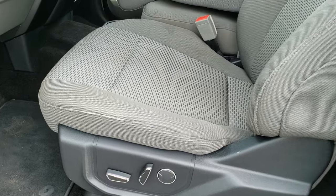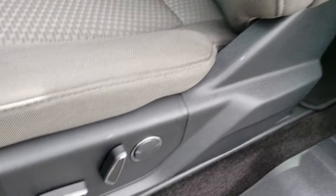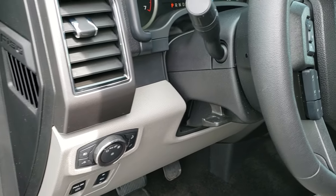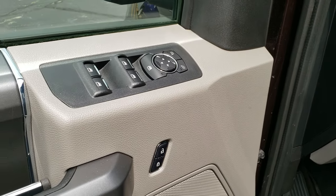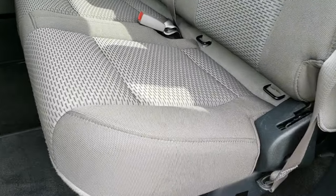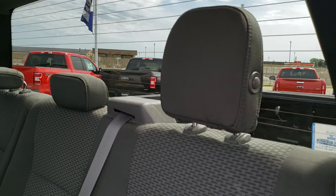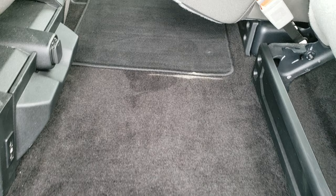Inside, the XLT package gives you the gray cloth interior. You do get the power driver seat — no rips or tears on that seat, in really nice condition. Factory floor mats throughout. Power pedals, auto headlamps, tilt telescopic steering wheel, power windows, power locks and power mirrors. Back seats are very clean as well — no rips or tears back here. It does have the latch child safety system, the fixed glass rear window with the built-in rear defrost. These seats do fold up for extra storage. Back carpeting and floor mats are in excellent condition as well.